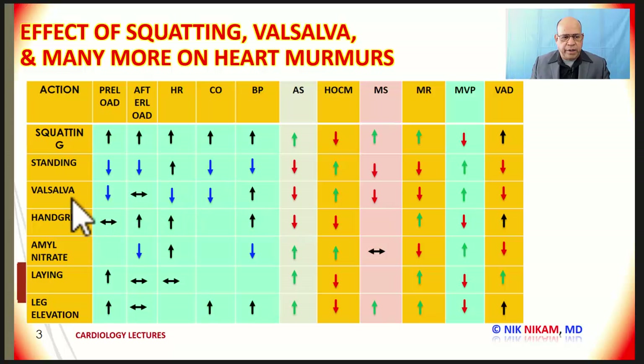When you are straining during Valsalva, it decreases the preload. There is very little change in the afterload and there is a decrease in heart rate. Remember, Valsalva is a maneuver we use in patients with atrial flutter or fibrillation to bring down the rate and see what the underlying rhythm is. Because of reduction in venous return, it leads to reduced cardiac output, and because of straining, it increases the blood pressure.